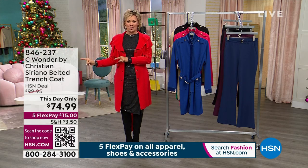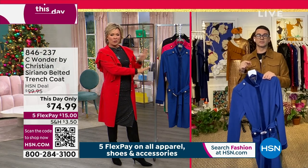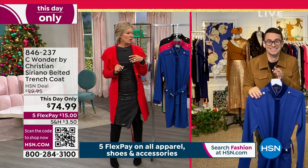We're going from our Today's Special to This Day Only. Usually this is reserved only for when the Today's Special is completely gone, and we'll give you an update here in just a few moments.